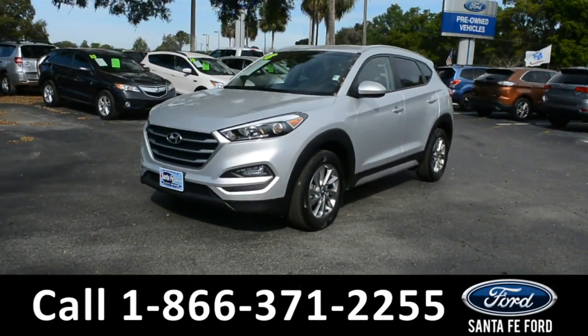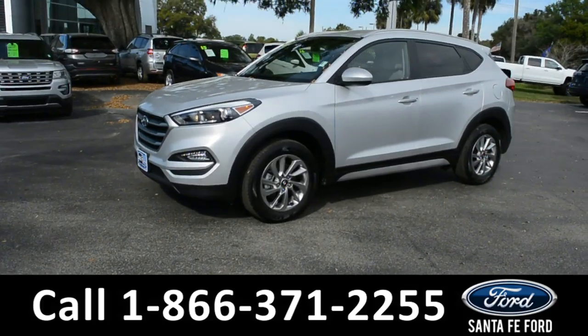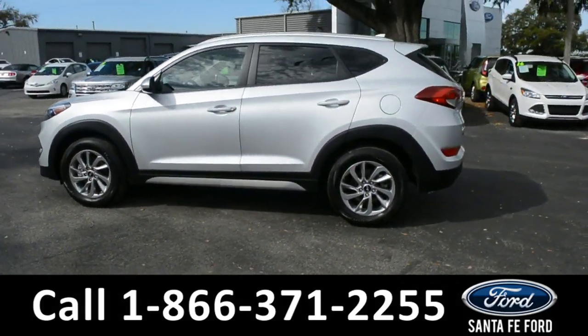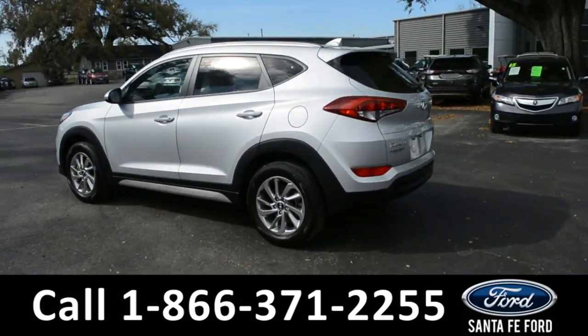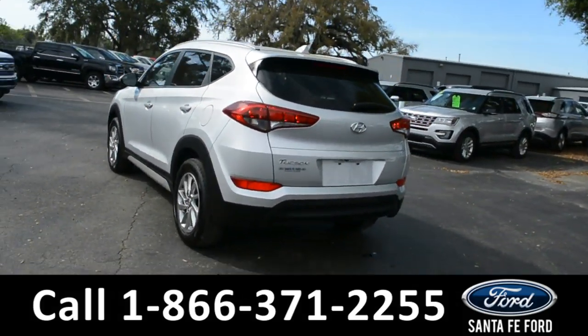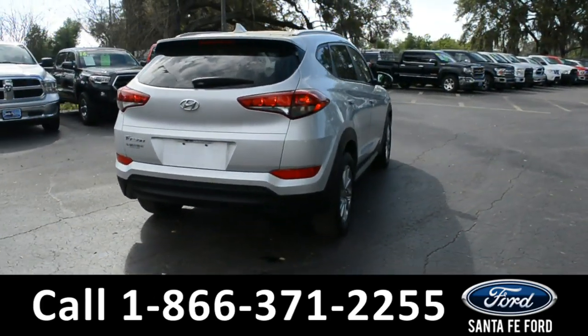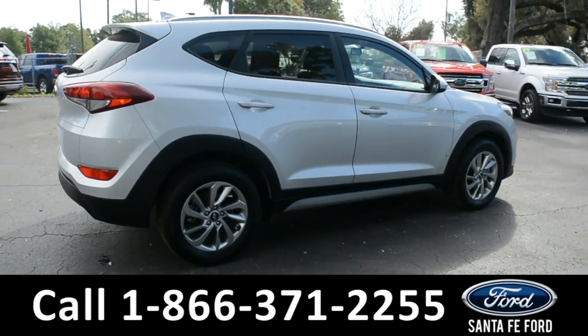This 2018 Hyundai Tucson has fog lights, alloy wheels, tinted windows, remote keyless entry, and a spoiler. For more information, remember to visit us online at SantaFeFord.com, where you can view the Carfax and warranty information.